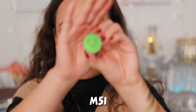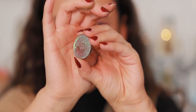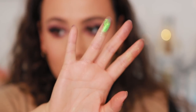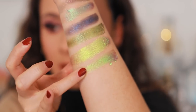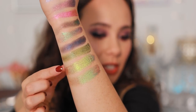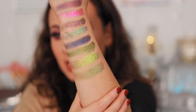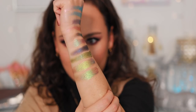This next shade is M51. You can see the shift right where I turned the pan here. This one feels super duper creamy. These two actually look similar on camera, but in person the purple is really showing in the shift here and it's not quite so green. They look a lot different in person.